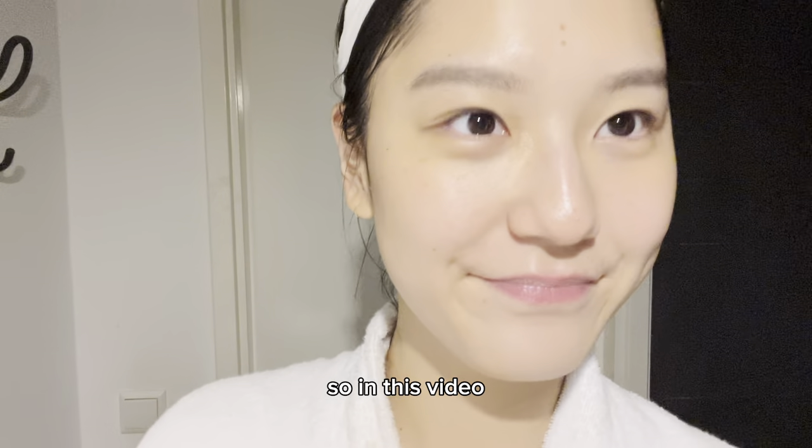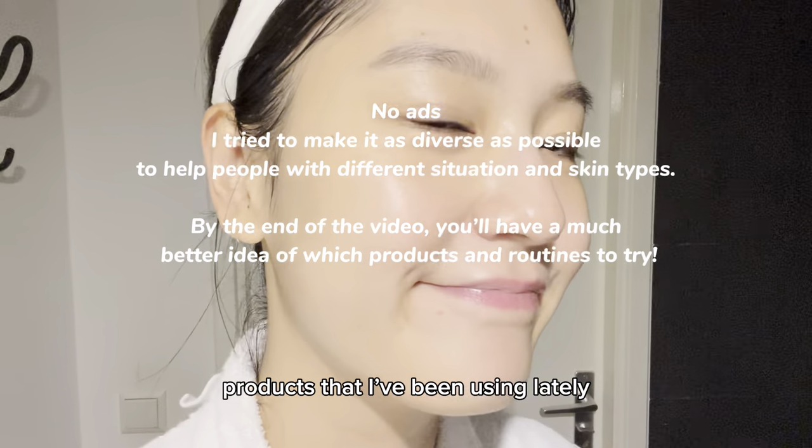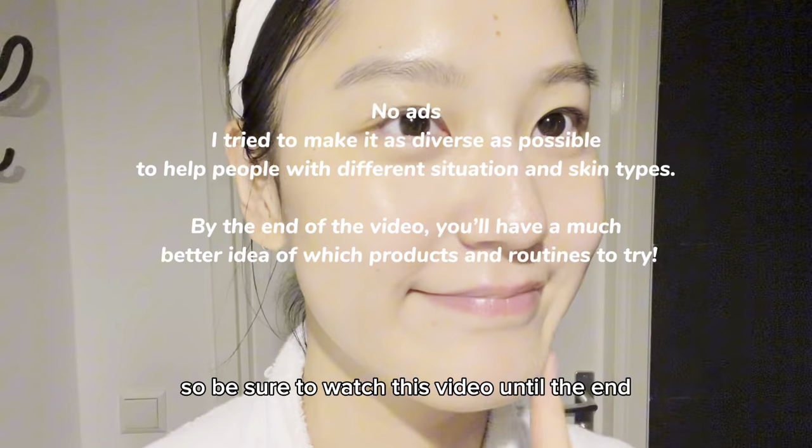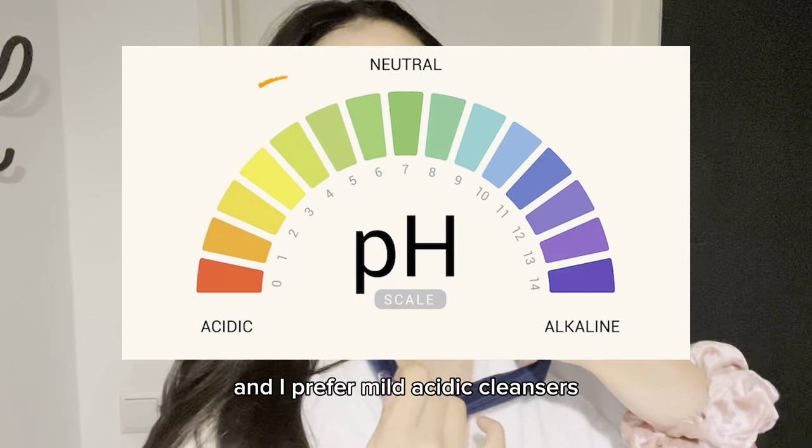In this video I'll be sharing routines and tips using Korean skincare products that I've been using lately, so be sure to watch until the end. First of all, for me cleansing is the beginning of true skincare, and I prefer mild acid cleansers.